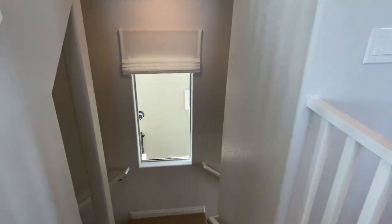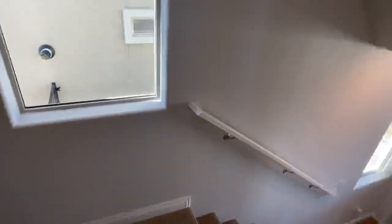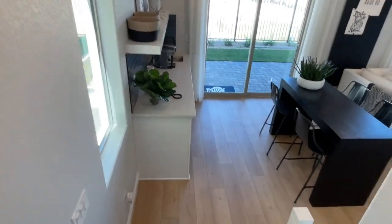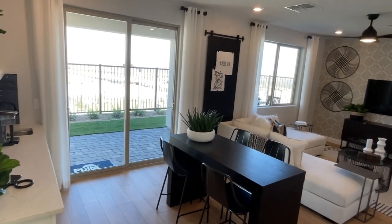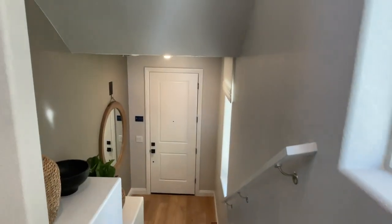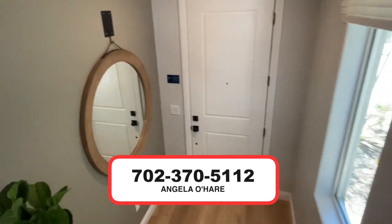So downstairs, when we walked in, that was not a full bedroom but can be converted into the fourth bedroom — that's what I forgot. I kind of like it like this; it's like having a loft but downstairs, so you have another TV room area for the family. Anyway folks, you know who to call — your new home sales expert, especially in Summerlin: Angela O'Hare at 702-370-5112.